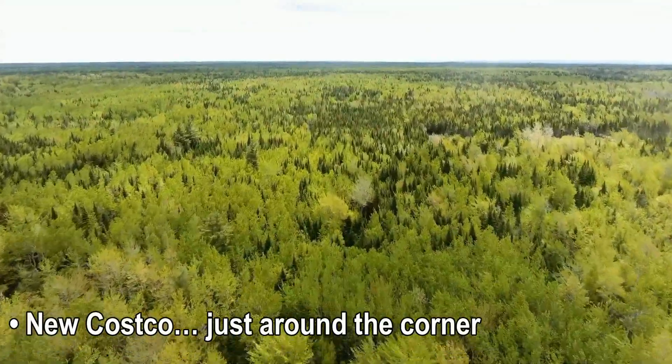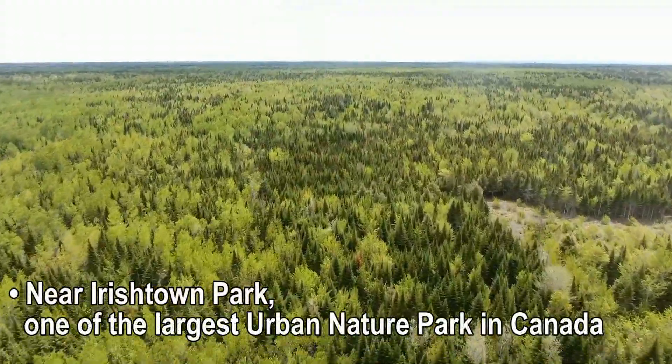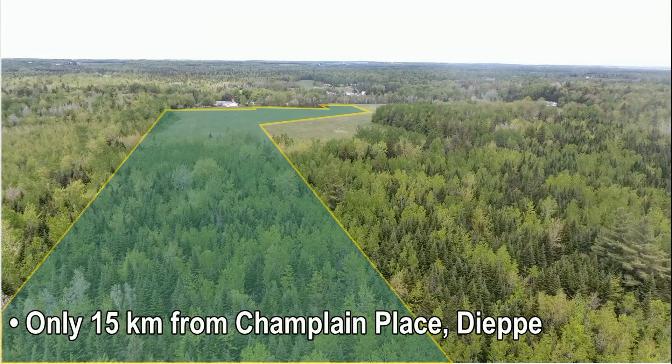New Costco just around the corner. Signature golf course only a few minutes away. Near Irish Town Park — one of the largest urban nature parks in Canada. Only 15 kilometers from Champlain Place.